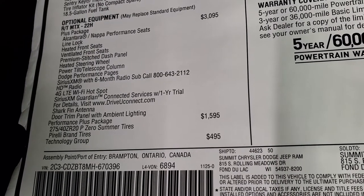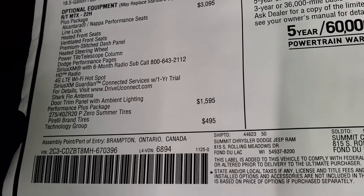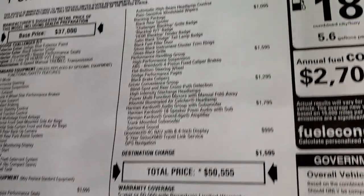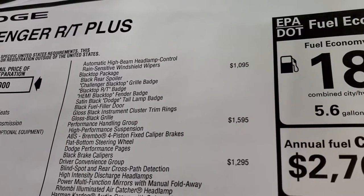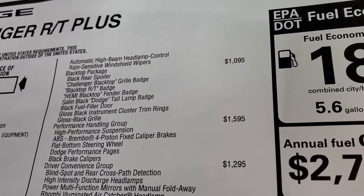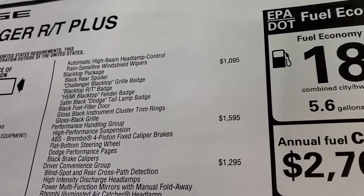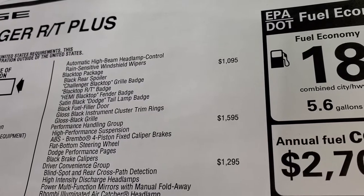The performance plus package gives you those Pirelli P0 summer tires, which is $1,595. The technology group is $495 and gives you automatic high beam headlamp control and rain-sensitive windshield wipers. The blacktop package is $1,095 and gives you the black rear spoiler, Challenger blacktop grille badge, and blacktop RT Hemi badge.